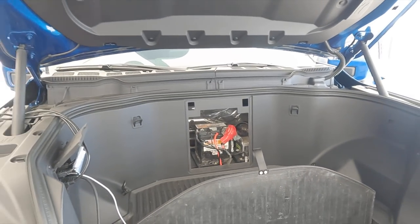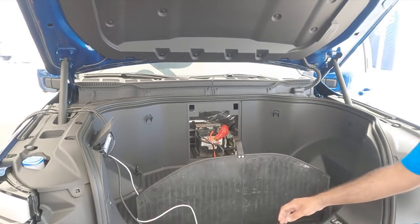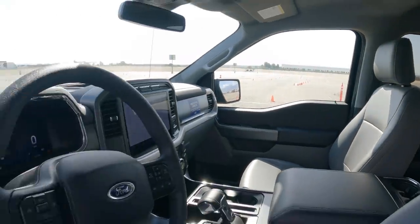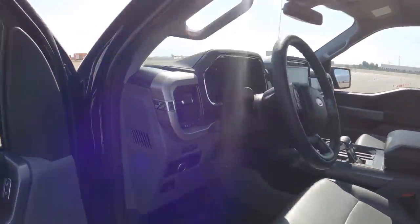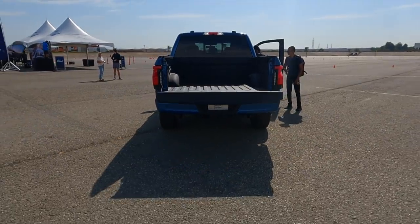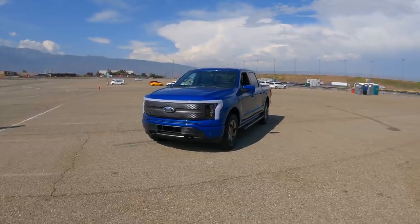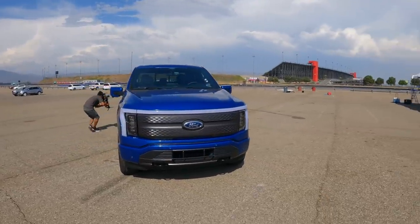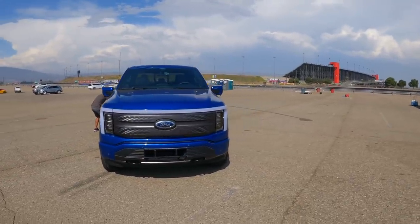I'm impressed by the added ergonomics of the lockable front trunk — you don't need to buy a tonneau cover. I love the fact that the interior, the cab, and the beds are virtually identical to the current generation F-150. It's not a space-age weird-looking thing; it's just an F-150 that happens to have a brand new chassis and powertrain, and I think it's really impressive.